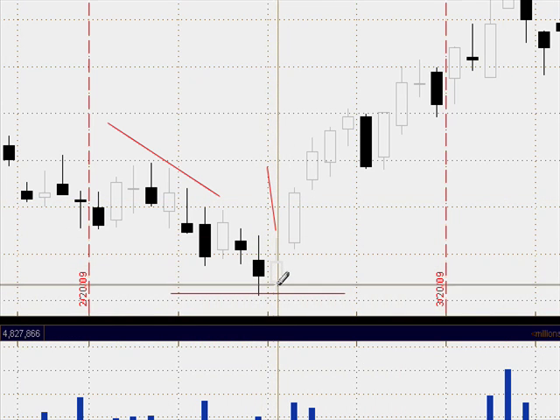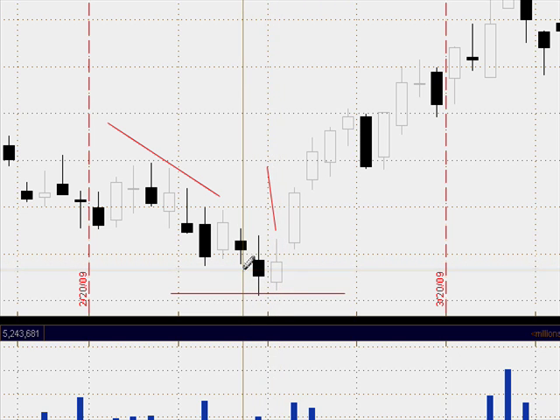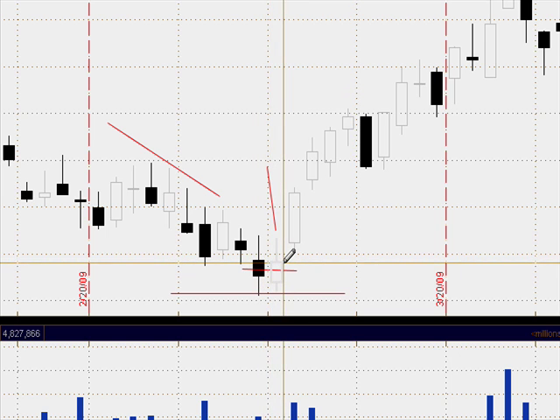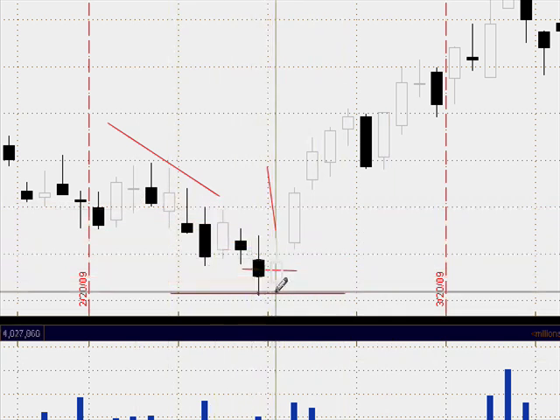Zooming in a little bit more, we get an open below the previous day's close, and then a close more than fifty percent higher than the last candlestick's real body. In fact, it closed just a little bit below the previous day's open. Had it closed up right about here, it would have been a bullish engulfing pattern — but this is an example of a piercing pattern.